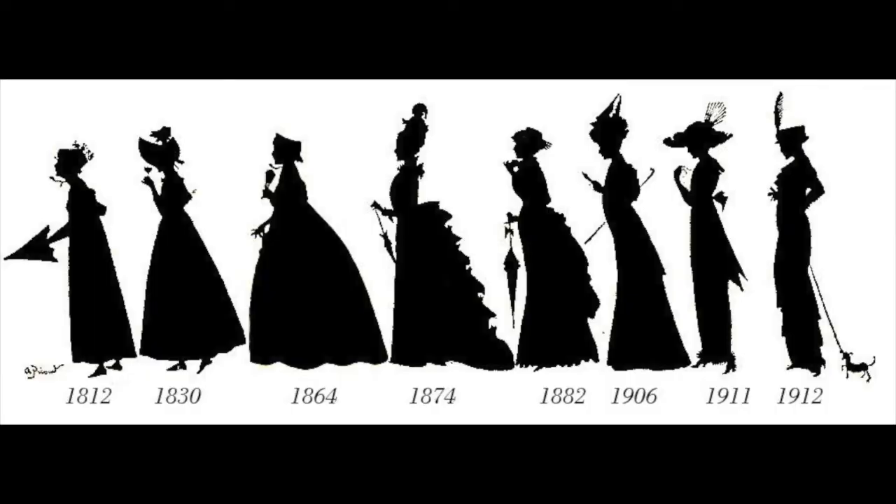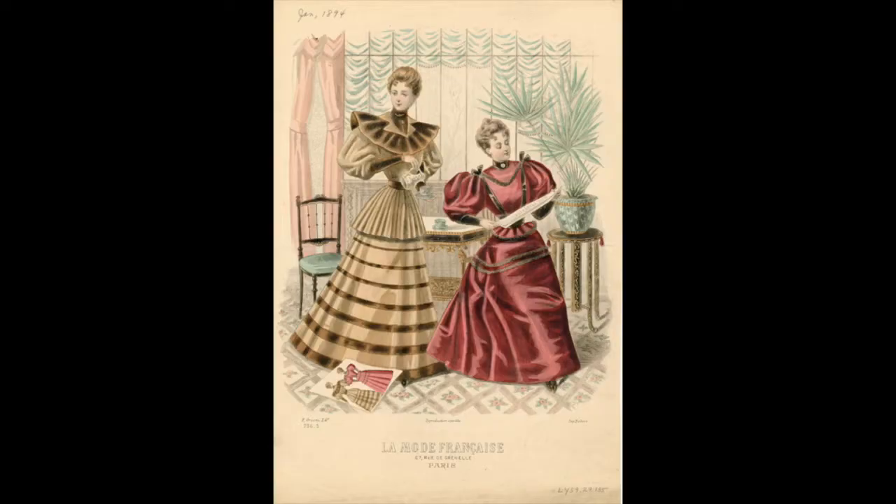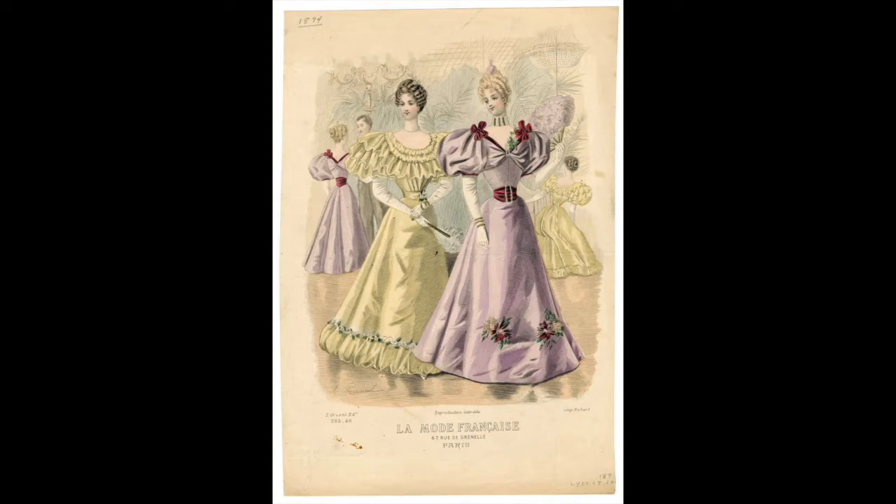It seems like from the 1790s forward, fashion changed rapidly. The 1890s are another transitional period. Though women were still wearing corsets, the fashion had changed so the need for skirt supports like cage crinolines and bustles were fading away.